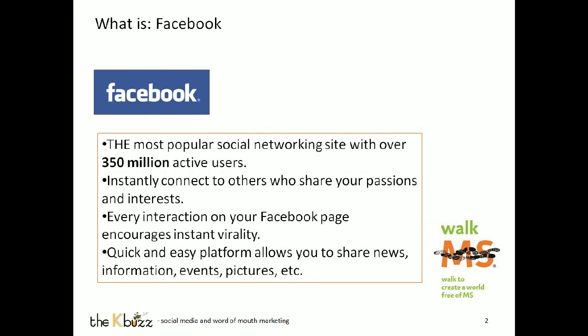This is the quickest, easiest platform to share news, information, events, and pictures — all of which can be related to your Walk. It's a great platform for fundraising, for connecting, for sharing, and for really organizing excitement around your Walk team.